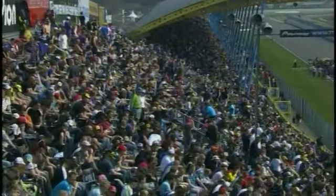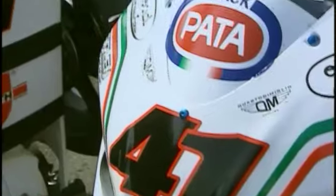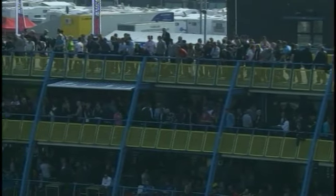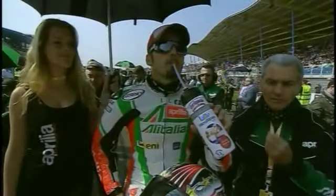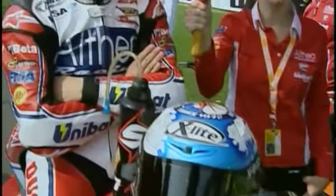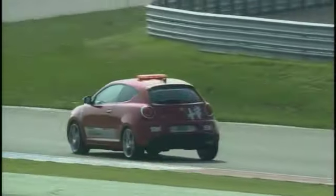With bright spring conditions for race one, the question was which tyre to choose as the racers lined up on the grid. The softer tyre gave better lap times but might not last the race, while the hard tyre might not be as competitive. All eyes were on catching Carlos Checa, who dominated the first two rounds. Let's head now to the start of race one.